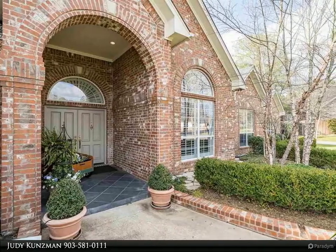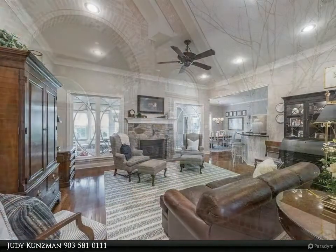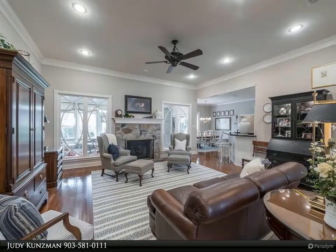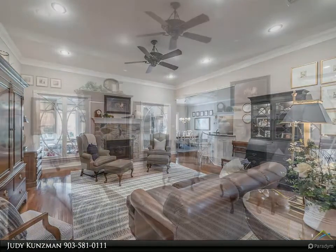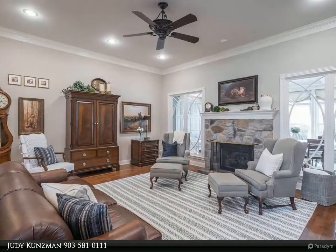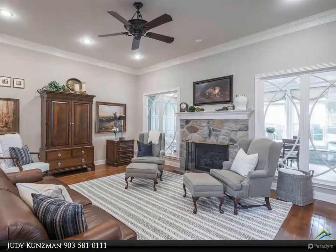Fabulous kitchen with stainless appliances, granite countertops, gas cooktop, double ovens, pantry, and island is open to a generous breakfast room and lovely family room with a stone, wood-burning fireplace. The formal dining room adds plenty of space for family gatherings and entertaining.